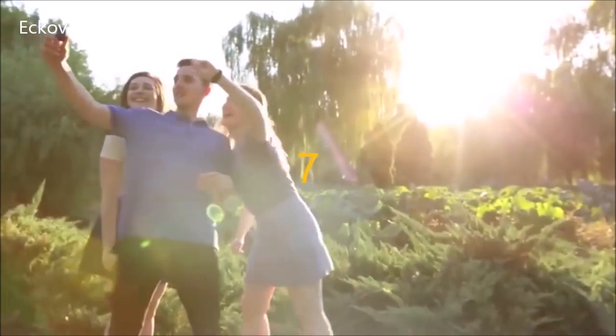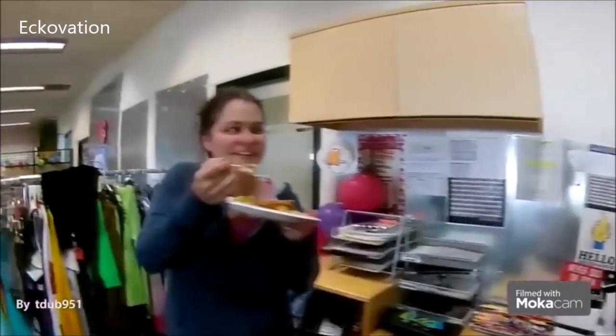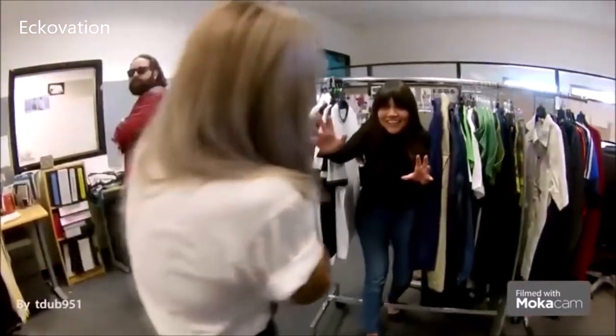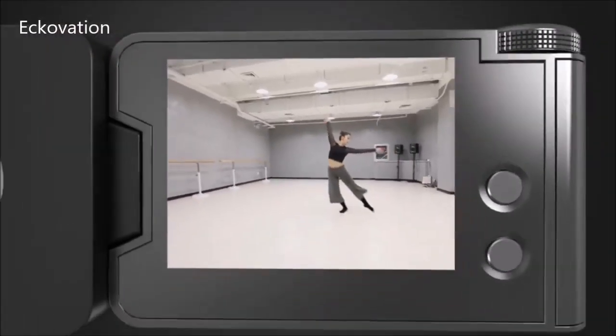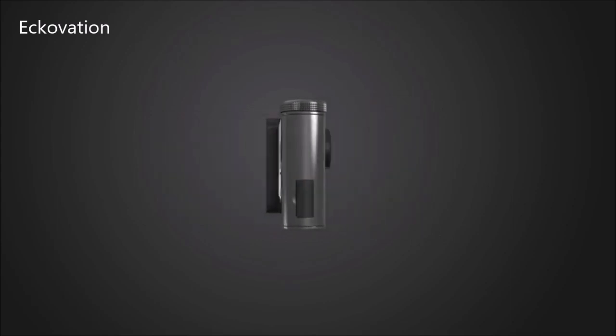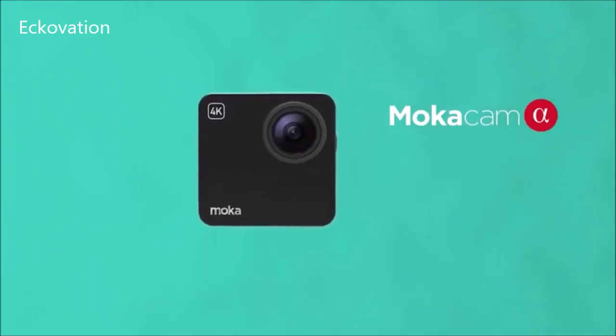We are MochaCam. Last year we came to you with an idea of the smallest 4K camera. Your incredible support brought MochaCam to life. To create a better MochaCam, we've responded to thousands of comments and enjoyed all the photos and videos you shared online. The improvement ideas and our experience from the MochaCam to Mocha360 has prepared us for this moment. Introducing Alpha and Alpha-S.